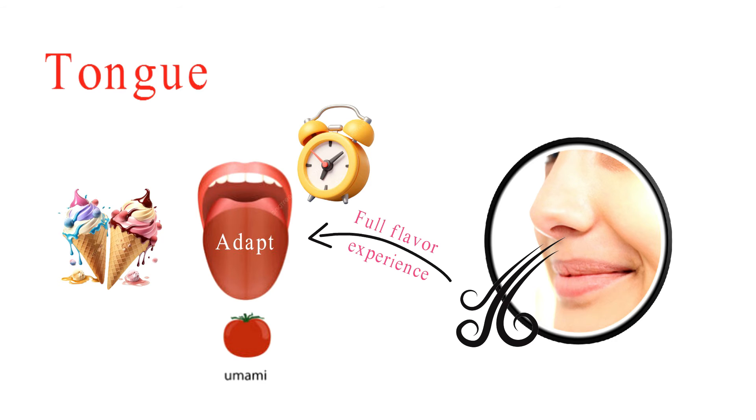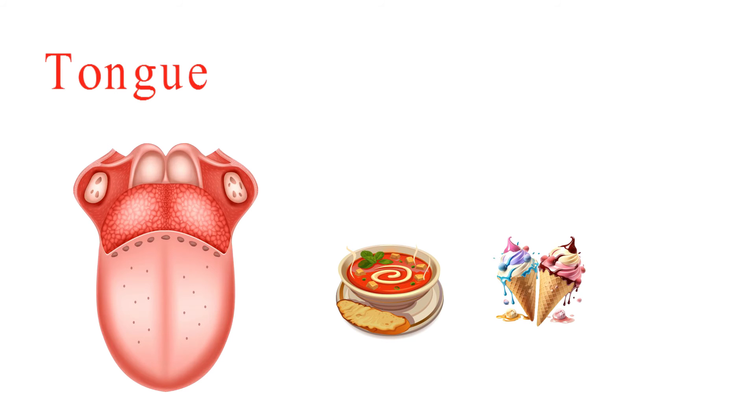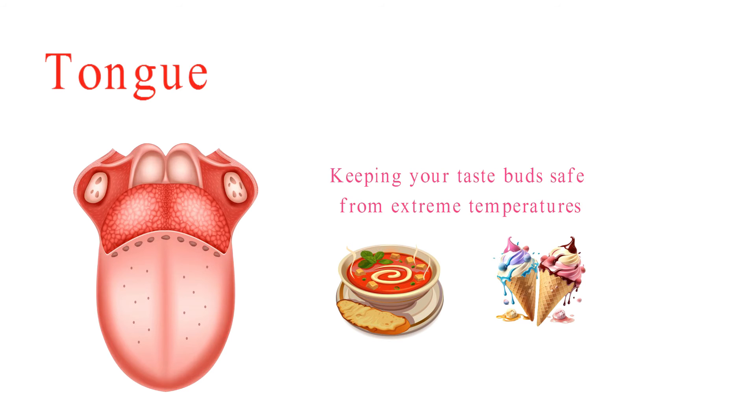Your taste buds and brain team up to make sure every bite is a tasty adventure. Your tongue is like a superhero with other powers too — it can feel if your soup is too hot or your ice cream is too cold, keeping your taste buds safe from extreme temperatures.